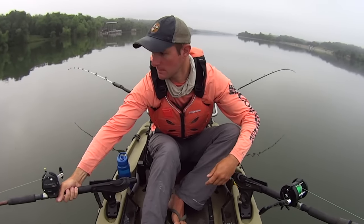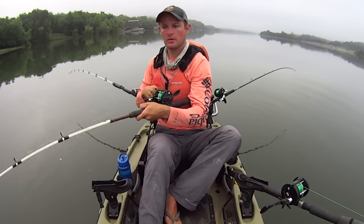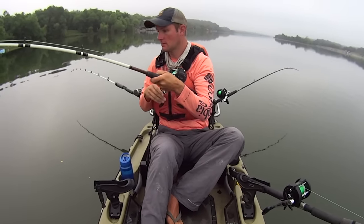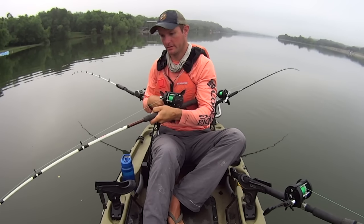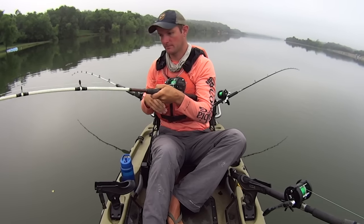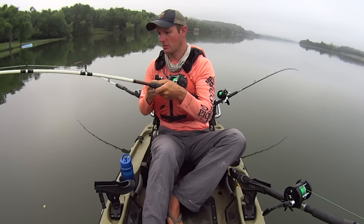Fish on, guys! Fish on. Hit one of the smaller baits — there's a little bend in the rod. Just working that deepest break line here, which for this section of the river ain't very deep. I'm going to keep them in 26 feet of water right now.